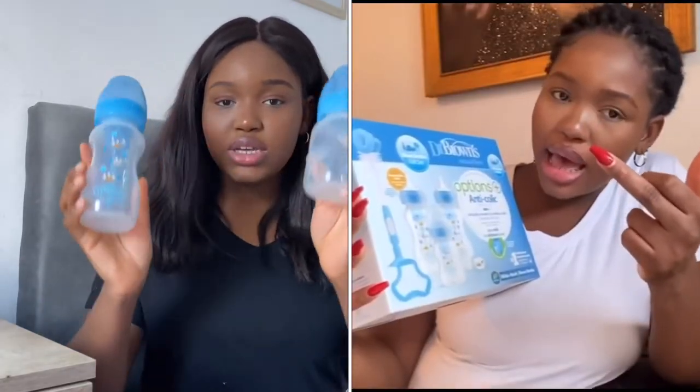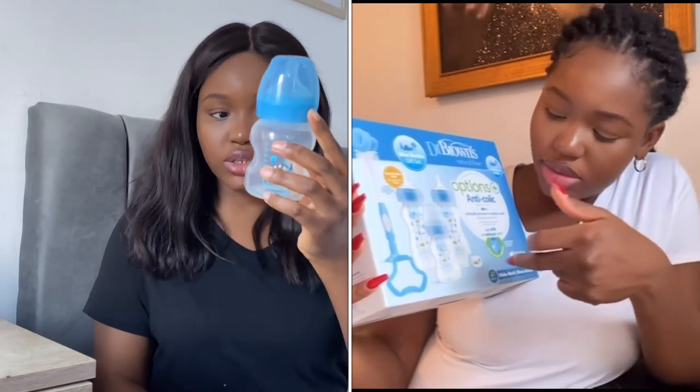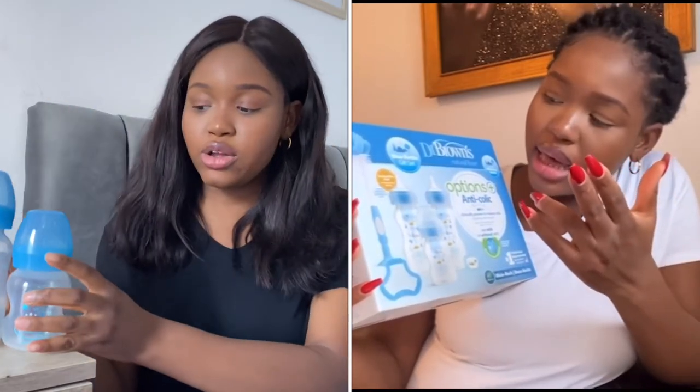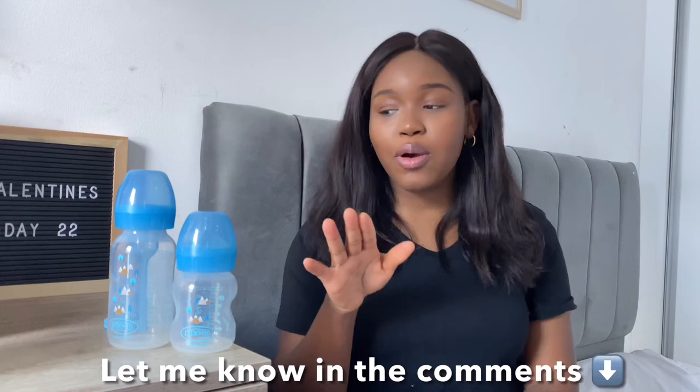I got mine in a bottle gift set, which came with one smaller bottle that holds up to five ounces and two bigger ones that hold up to nine ounces. It also came with a Dr. Brown's pacifier, a teething ring, and a bottle cleaner.